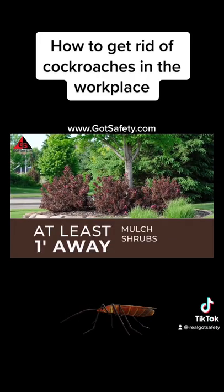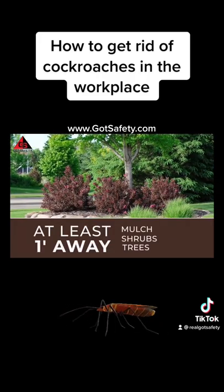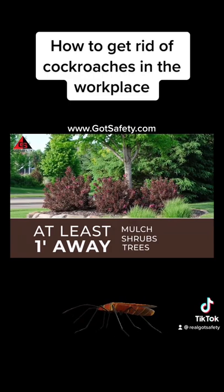Keep mulch, shrubs, and trees trimmed to at least one foot away from building walls.